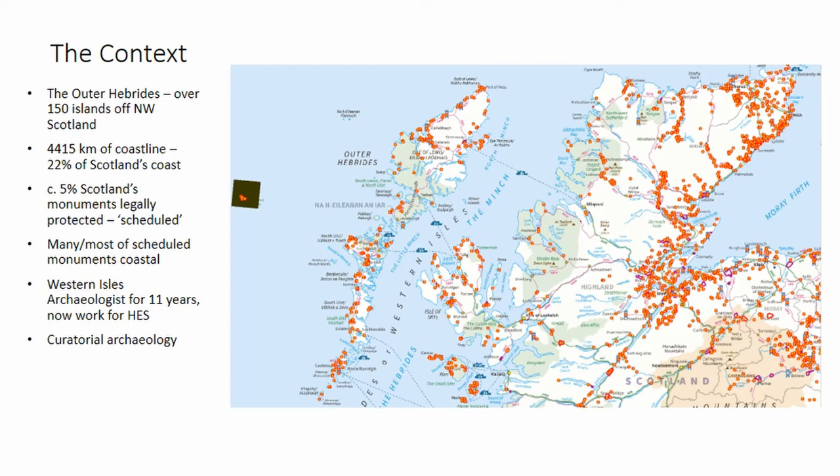The Outer Hebrides have 4,415 kilometres of coastline — over 20% of the whole of Scotland's coast — with a population of only 26,000 people on over 100 islands, only 17 of which are presently occupied. So it's a long coastline with a relatively low population. In Scotland, of all the archaeological monuments that we know about, only 5% are scheduled — that is, legally protected — and this is why I was asking Pernilla earlier about the degree of scheduling and legal protection in Denmark, which I think is very different to the Scottish situation.